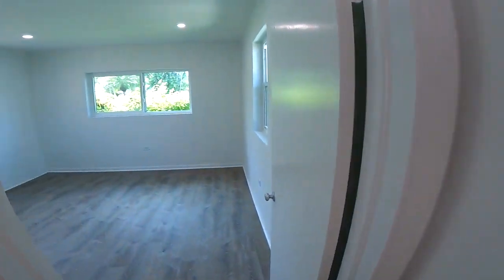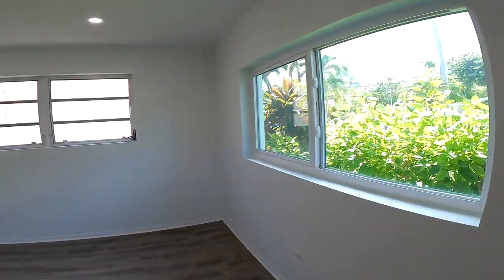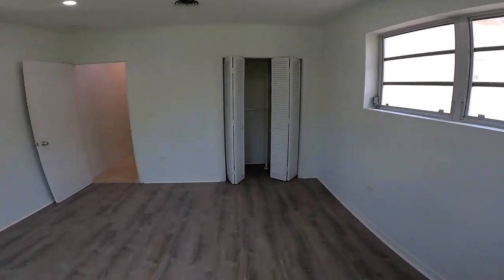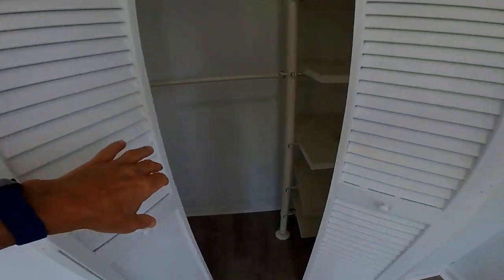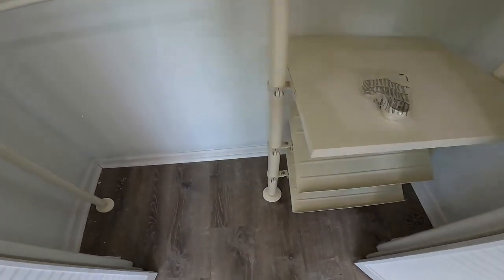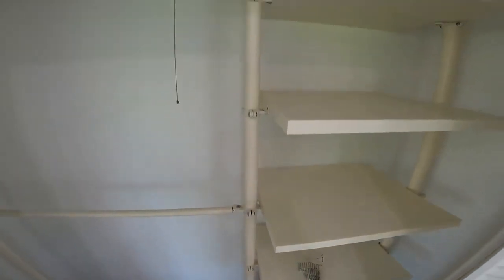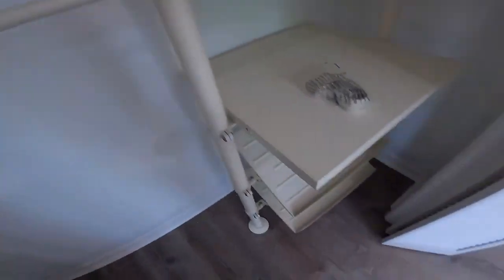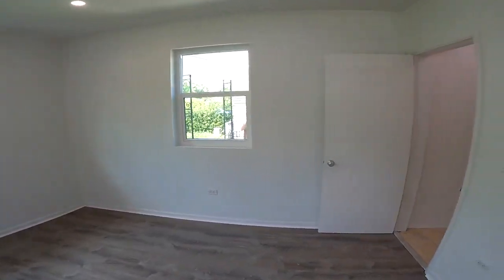This is the second bedroom located in the front. You've got hurricane impact windows on the most important windows — the sides are not that important, and the front has it as well. This is the closet for this bedroom. This is the footprint.